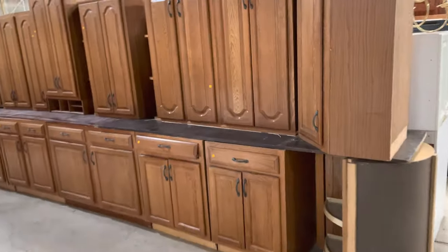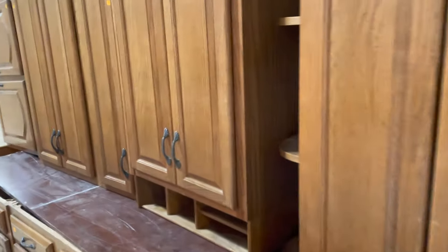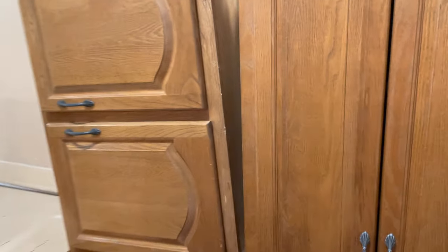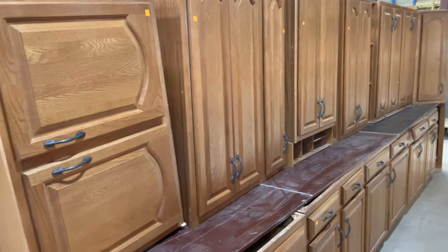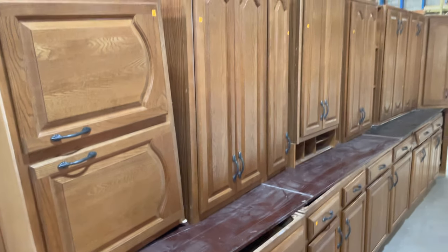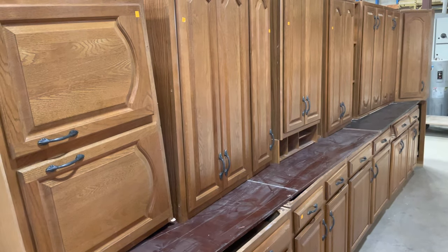I did a video on the stone that we have in the courtyard a little bit earlier, so if you're interested in that I can link to it at the end of the video. The warehouse is open every day from 12 to 5 p.m., and you can see all the vanities, kitchen cabinet sets, and singles that we have. All right, thanks for joining me — have a good day!